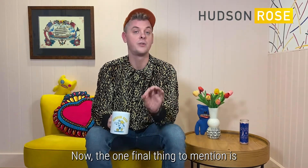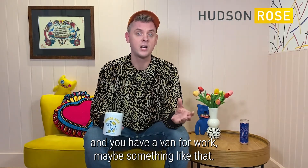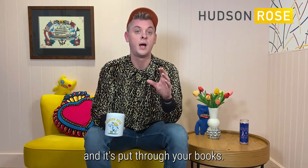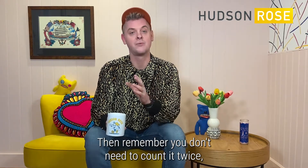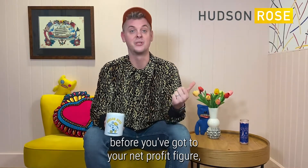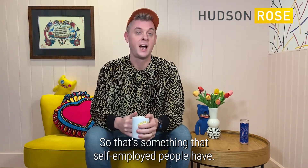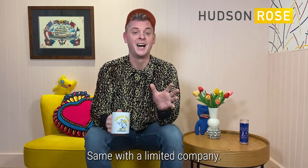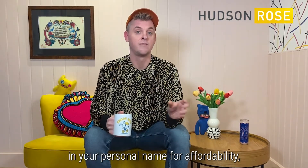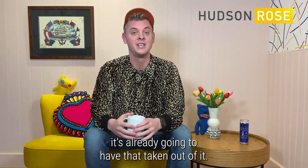The one final thing to mention is that if you are self-employed and you have a van for work, and that is your main transport and it's put through your books, then remember you don't need to count it twice — you don't want to double count the fact that you've already paid it before you got to your net profit figure and then take it off again for mortgage affordability. Same with a limited company: if your limited company is paying for a company car, you don't need to put it in your personal name for affordability, because the income lenders are going to use will already have that taken out of it.